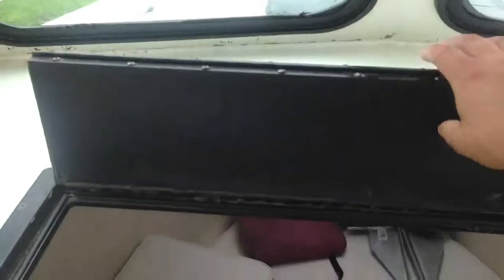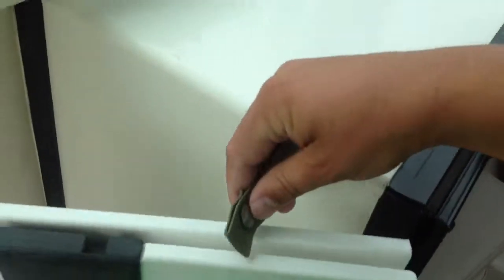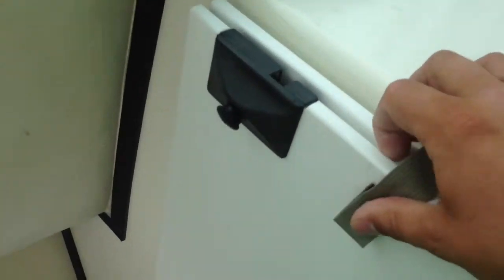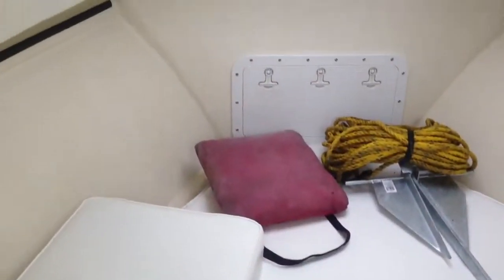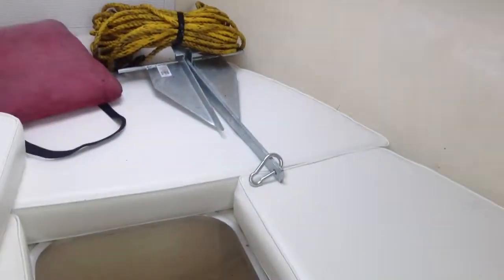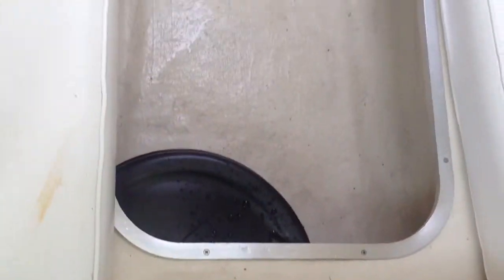Here's the cabin. Put the anchor and stuff out right now. That cushion comes down to make a full bed, making it sleep easier in here. It's probably a little bigger than it looks. And there's a port-a-potty down there — it just pulls out. There's more storage back under there too.